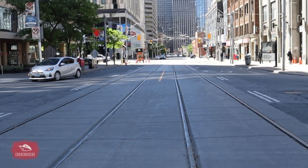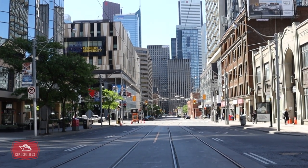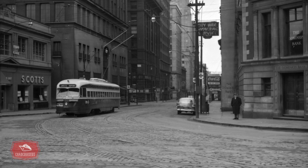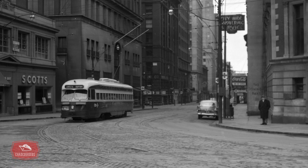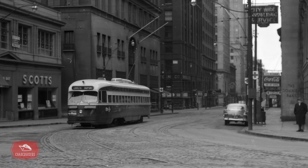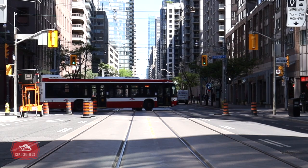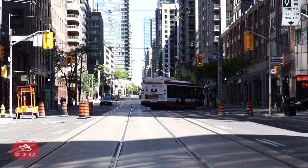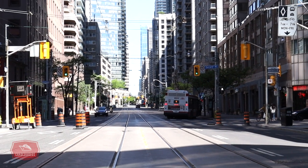Also here between Dundas and College is some of the last evidence of streetcar service on Bay Street. Different streetcar routes served Bay until 1963 when the University subway line opened. Most of the tracks were removed on Bay Street except for this portion between College and Dundas, which is used for route diversions and short turns.